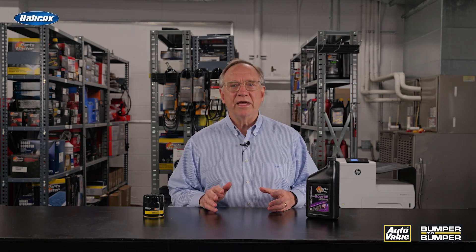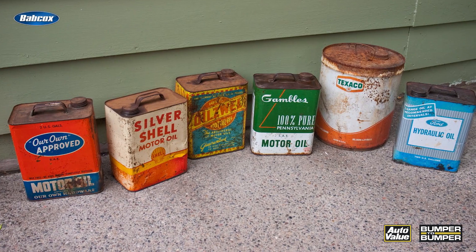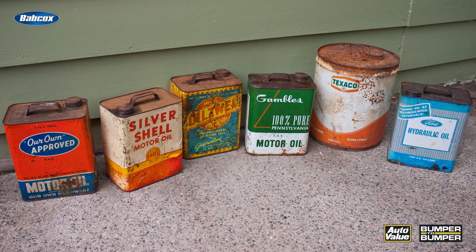For most people, purchasing a vehicle is the second largest investment they will ever make. Keeping up with the oil and filter changes based on the recommended service intervals is perhaps the most important thing they can do to protect their investment. Today's motor oils are far more complex than they were years ago when you poured the oil out of a can.